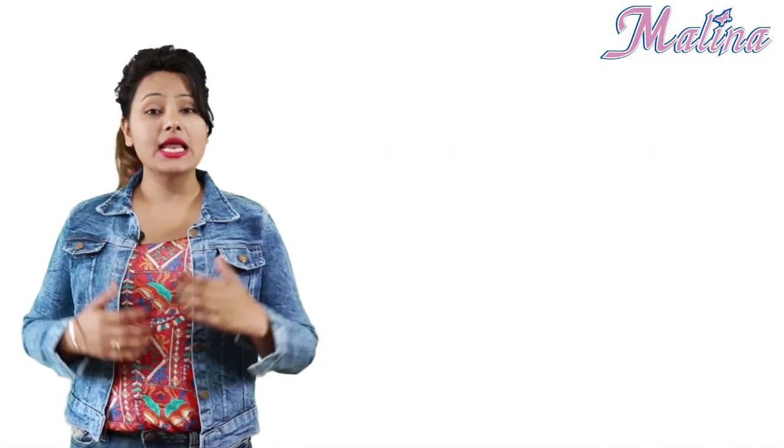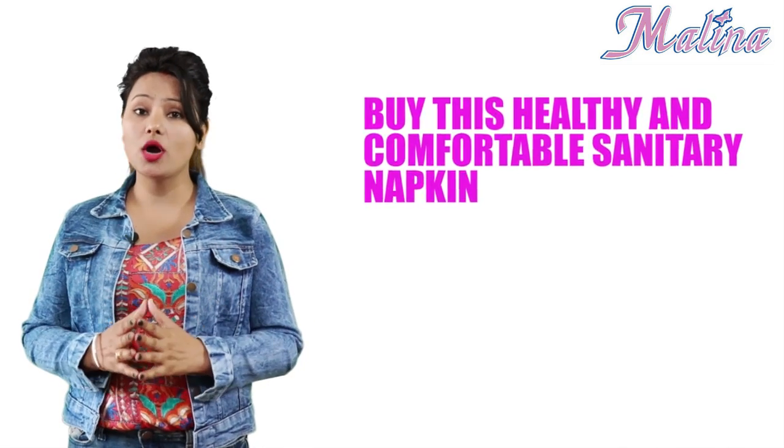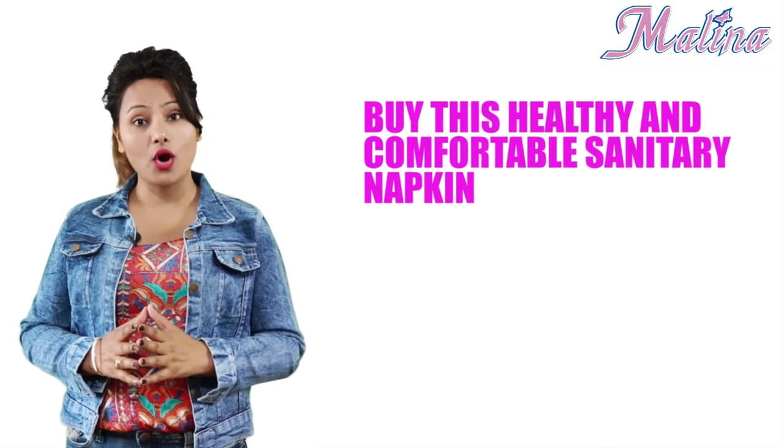Buy and try Molina cotton and plastic-free sanitary napkins for your next period. Molina products are now available in all supermarkets and online shops in Singapore and India. Thank you for supporting Molina.